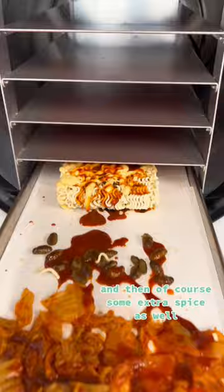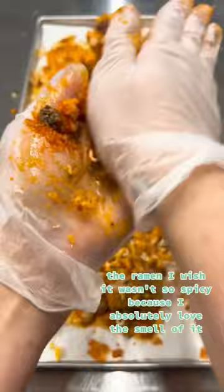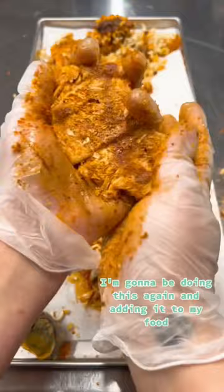We left it in the freeze-dryer for about 24 hours, and when it came out everything got so much crunchier than we thought. The ramen — I wish it wasn't so spicy because I absolutely love the smell of it. The pupae were so crunchy. And the kimchi, 100% — I'm going to be doing this again and adding it to my food because it turned out perfect.